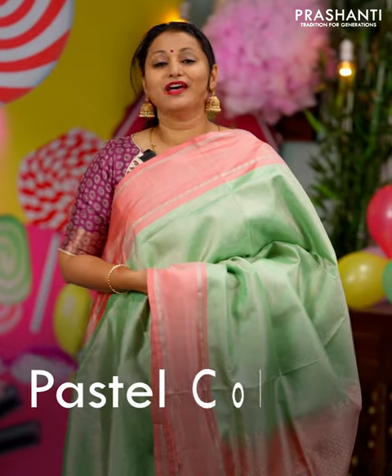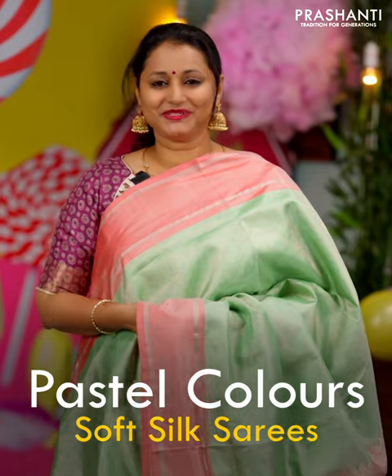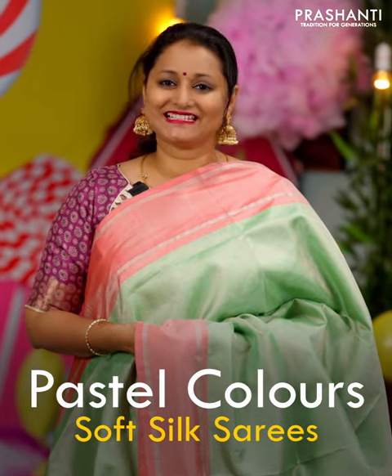Hello all, welcome to Prasanthi, this is Brinda. In this video we are going to see some very exclusive pastel colors in soft silk sarees from Mathuram, our exclusive range of Kanjivaram soft silks. Let's get started.